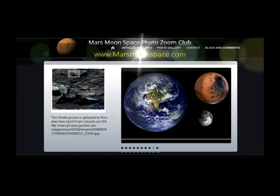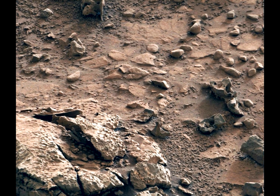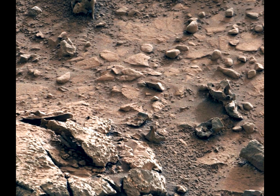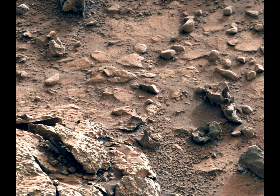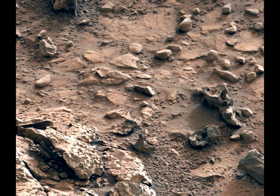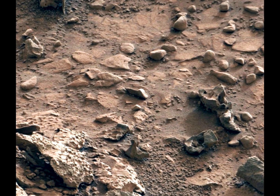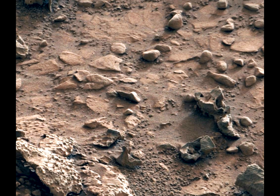Hi, this is Thomas from Marsmoonspace.com. Today we're looking at the picture that I also had up yesterday. It's from the Curiosity Sol number 173, and that's the bottle I was referring to in my last video. I thought I would take it out and make a separate video on this part, because this is quite awesome.